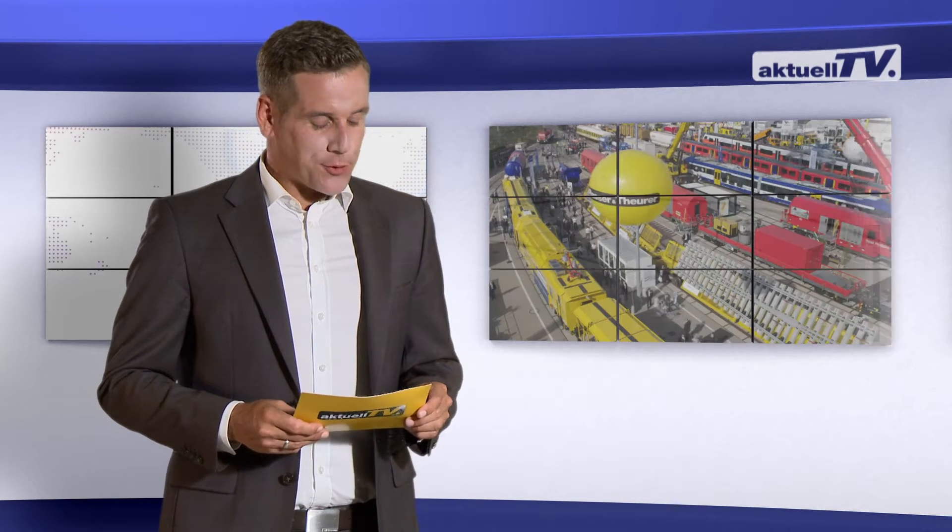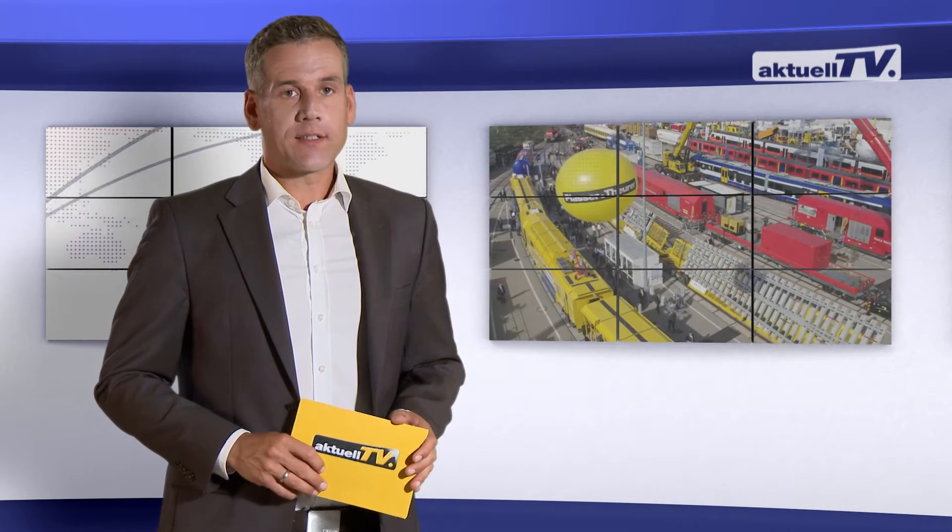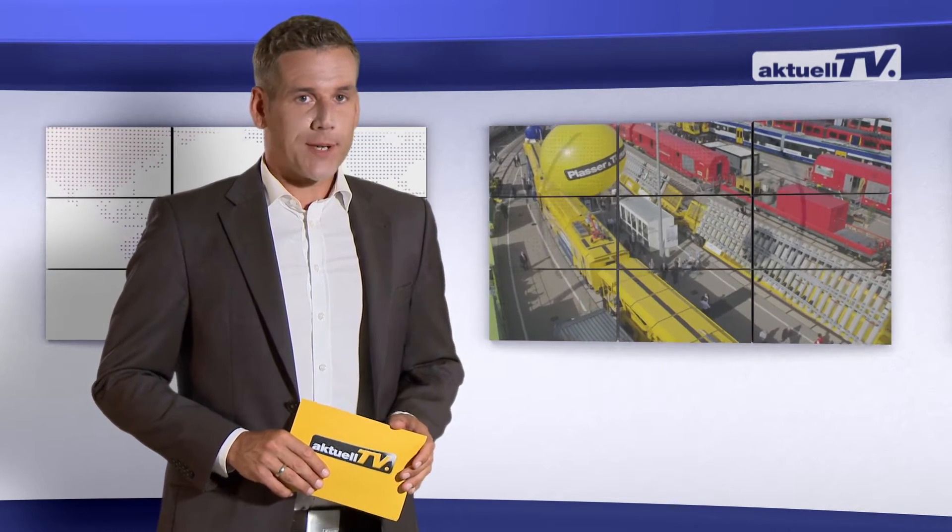Back to the InnoTrans and to the outdoor exhibition grounds. Here, Plasser and Toira presented two new machines.